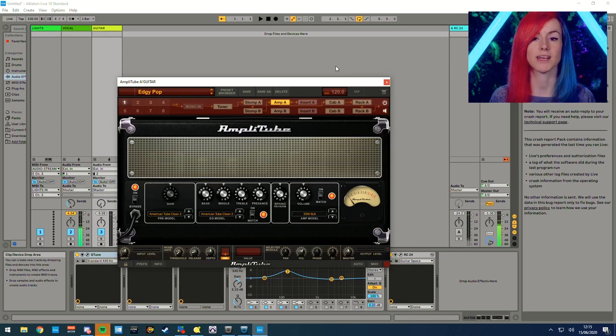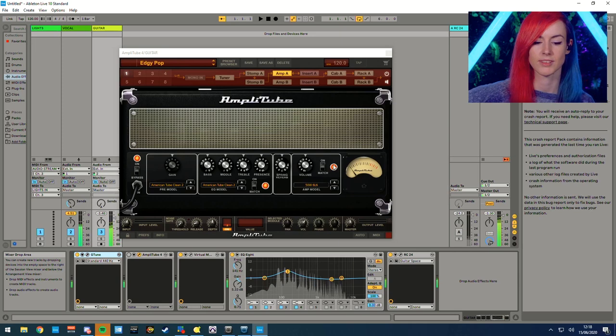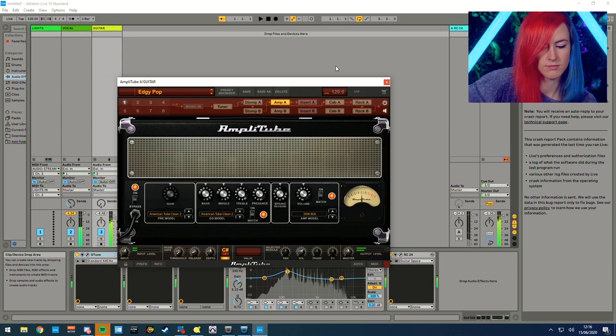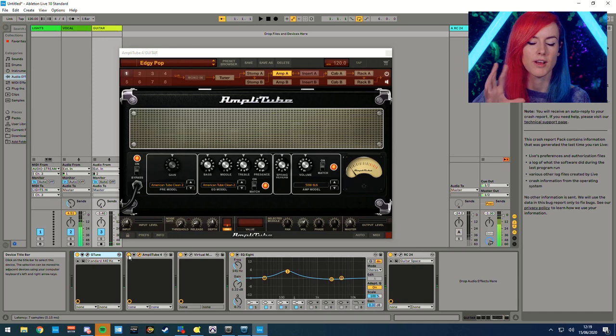I'm going to show you what my guitar tone sounds like with this bypassed and enabled. With Amplitube bypassed, my guitar sounds like this — not as gritty as I would like. So this is using the Edgy Pop preset. For me, I wanted to find a balance of a clean tone that has a little bit of grit. A lot of the songs that I play are typically just pop songs, so I wanted to find a nice happy medium where it's not too clean cut — there's a little bit of grit in there — and this worked perfectly for me.